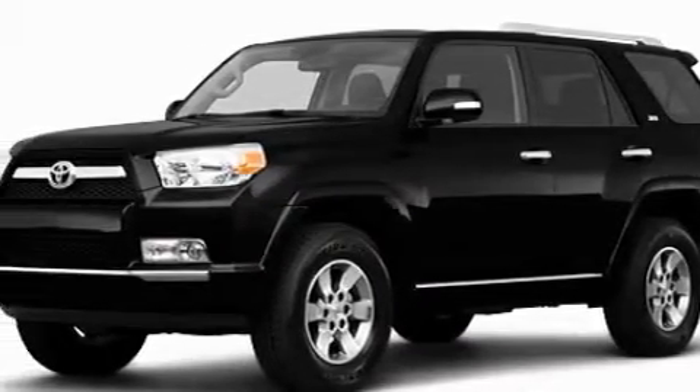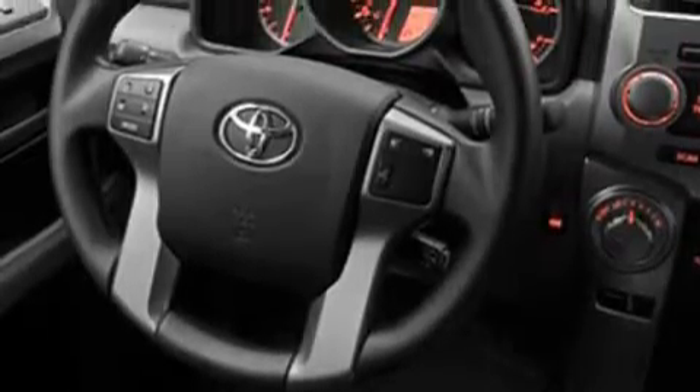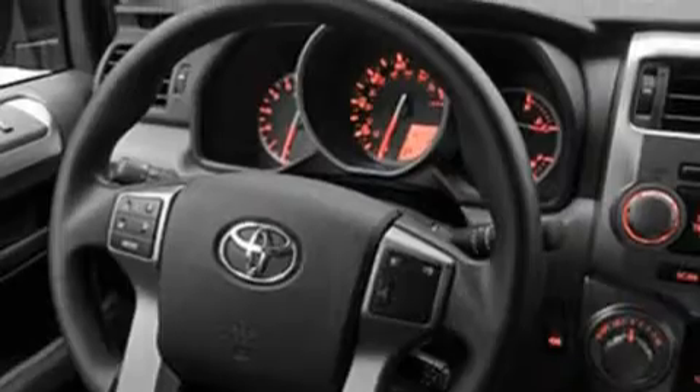Among the many superb features on this Toyota there are air conditioning, a console, satellite radio, a low tire pressure indicator, a stability control system, and this automobile's stylish design always looks great.